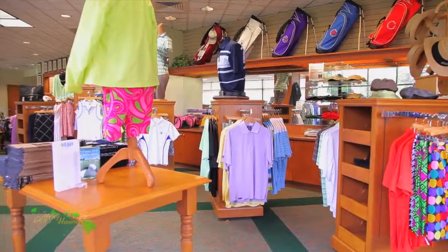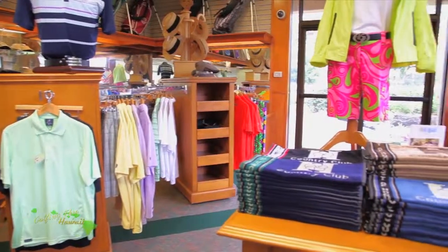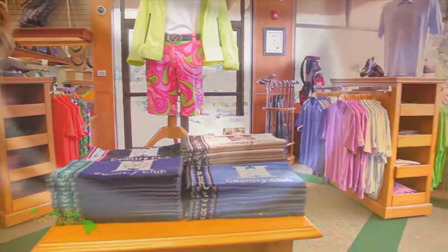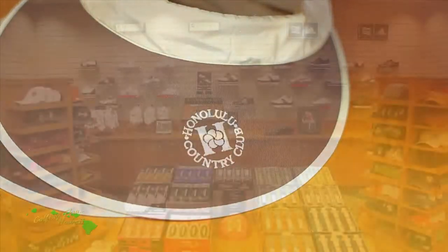This is a Pro's Pro Shop, which will leave you with a great first impression of what awaits you on the course. And with its impeccable service, the Honolulu Country Club's Pro Shop makes it easy to check in, shop, and then make your way to the first tee.